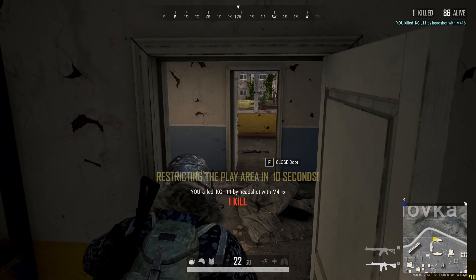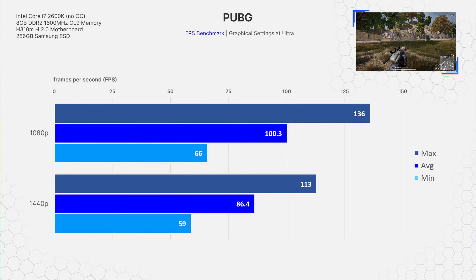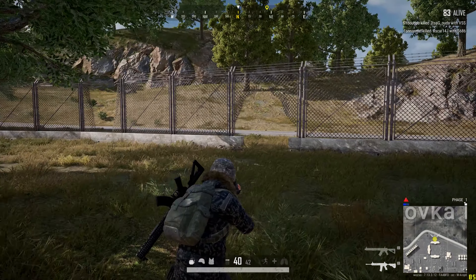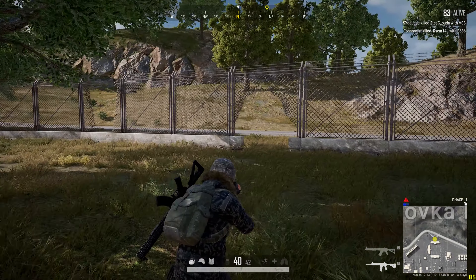Finally, I decided to try PlayerUnknown's Battlegrounds. I used to play this quite a bit and during its early stages it was very unoptimized, just like the Metro series. Optimisation was improved through subsequent updates, allowing the 1080p average FPS at ultra settings to reach 100.3 with a min of 66 and a max of 136. Similarly, the 1440p resolution output 86.4 average FPS with a min of 59 and a max of 113. Note that PUBG has improved greatly, but I still get some screen tearing and big FPS dips, apparent in the big delta between average and min FPS of almost a 50% difference.